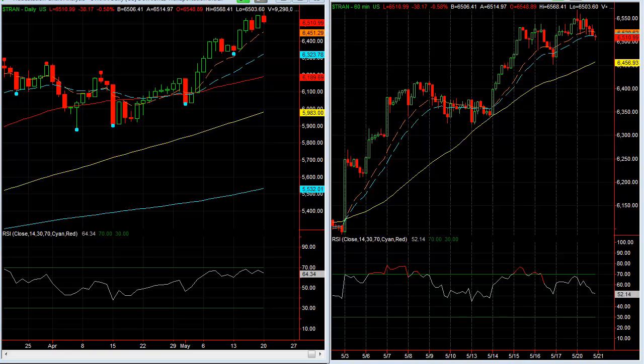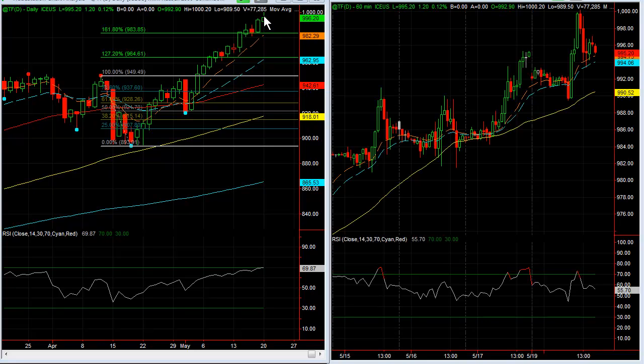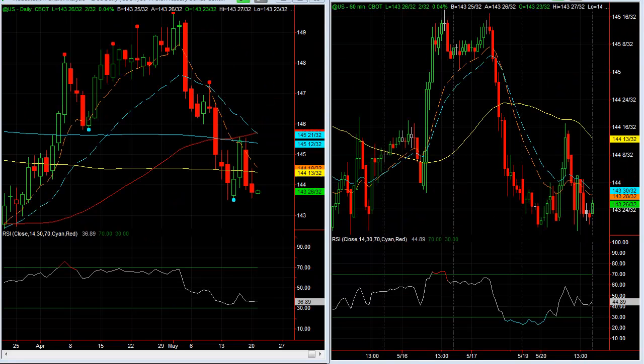Here's the Russell. Russell still showing some good strength — another follow-through up day. And take a look at the bonds: really another down day on the bonds, so this is definitely going to be an influence to help the equities to the upside. Bonds are still showing weakness.